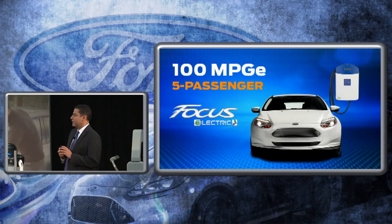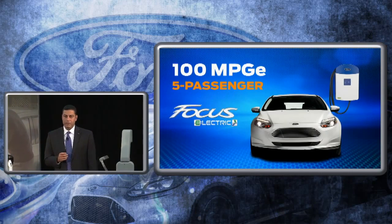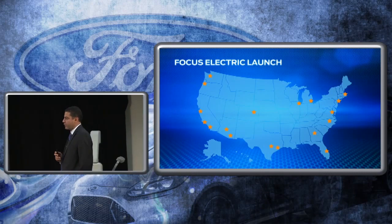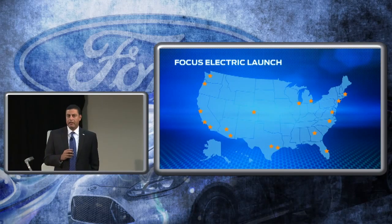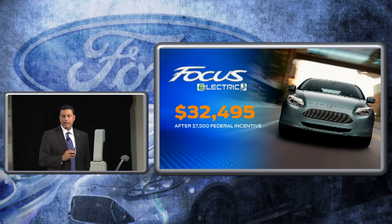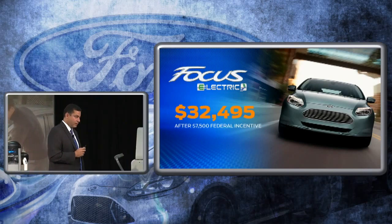Regarding the Focus EV, the best measure of efficiency is MPG-E. We're proud to have the first five-passenger vehicle to achieve over 100 MPG-E. The Focus Electric is being introduced and will launch in 19 initial markets in the next year, with production ramping up, and then launching nationwide. The price, after the $7,500 federal tax incentive, is $32,500, with additional state and local incentives available in some states.